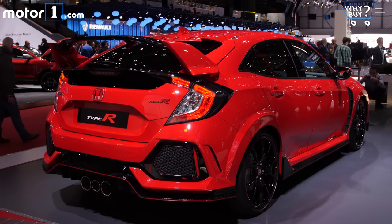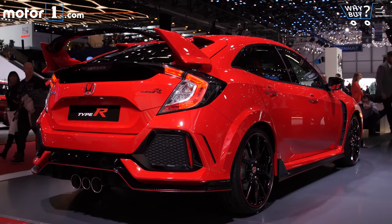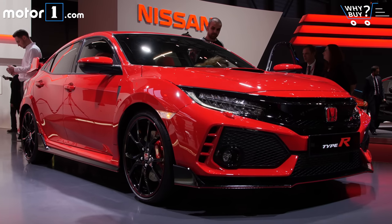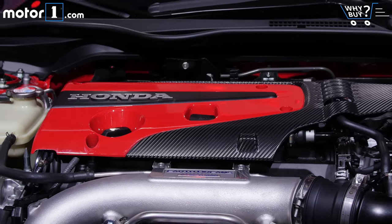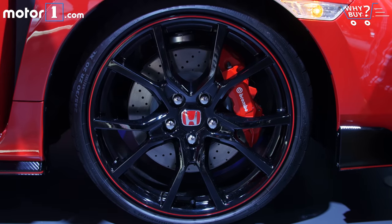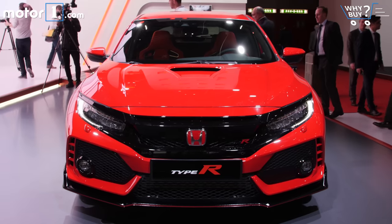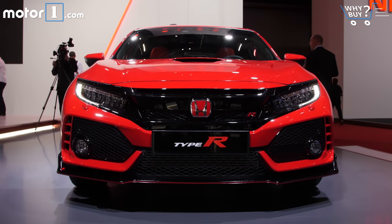Honda nerds are beside themselves these days. Not only has the new Type R appeared in production form here in Geneva, but Honda promises it'll be sold in the U.S. for the first time ever. The 2.0-liter turbo four will pump out 306 horsepower and 295 pound-feet of torque, all going to the front wheels, but mercifully making use of a limited-slip differential. Throw in a proper six-speed manual with rev matching, and we're talking about a car that should bring a fight to the sport compact market in a serious way.